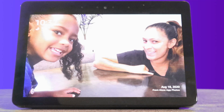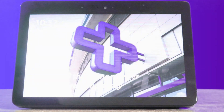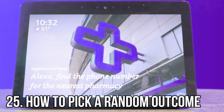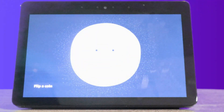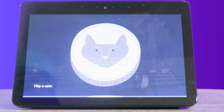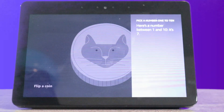Another thing you could do — say you're undecided. Should we eat sushi or should we eat barbecue tonight? Well, let's say sushi is heads and barbecue is tails. Alexa, flip a coin. Heads. So sushi it is — that's what we'll be having tonight. If you're undecided, you could also say, Alexa, pick a number one through ten. Here's a number between one and ten. It's seven.